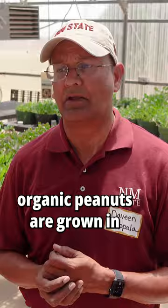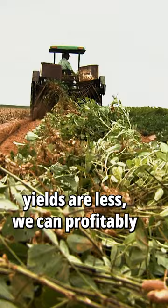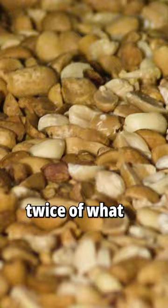More than 80% of the organic peanuts are grown in Eastern New Mexico and West Texas. Even though the yields are less, we can profitably grow the organic peanuts. Our price for the organic is twice of what the conventional peanuts are paid.